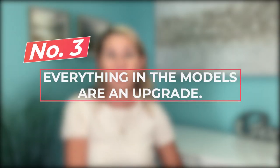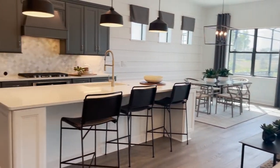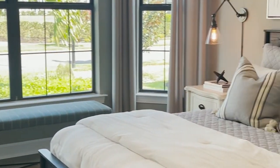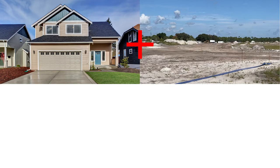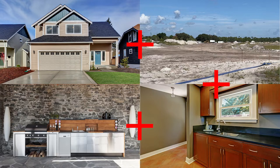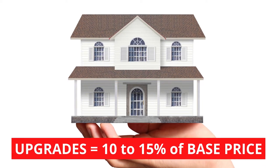The third thing builders don't like to mention: everything in the model is pretty much an upgrade. Who doesn't love walking through a designer model and imagining life with the perfect cabinets, elegant wall finishes, and beautiful lighting? Every one of those items is probably an upgrade. Going back to our base model at maybe $400,000, then you add the lot price, and then you want top-of-the-line cabinets, an outdoor kitchen, or eight-foot doors — all upgrades. A general rule of thumb is to add 10 to 15 percent over the base price for upgrades.